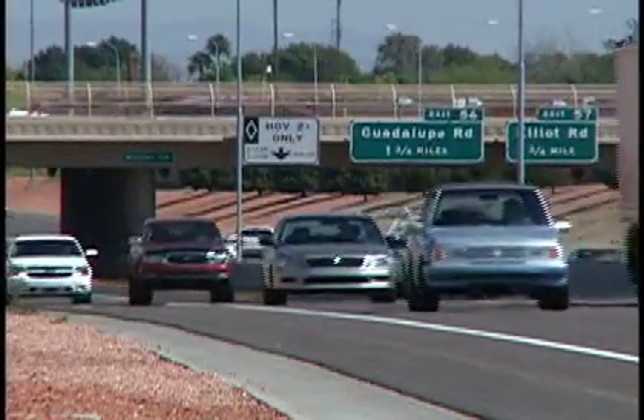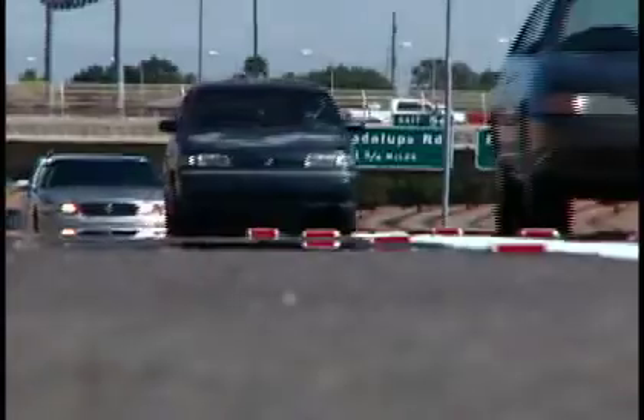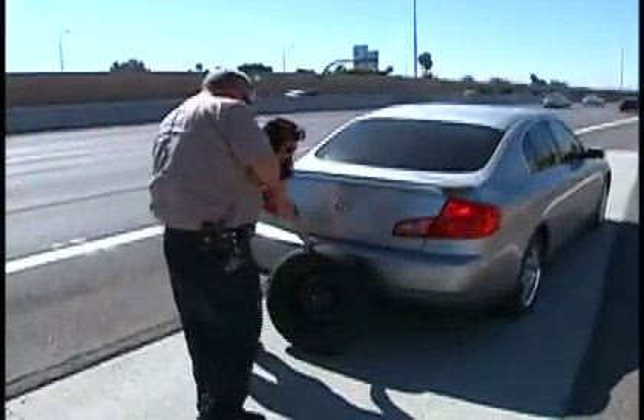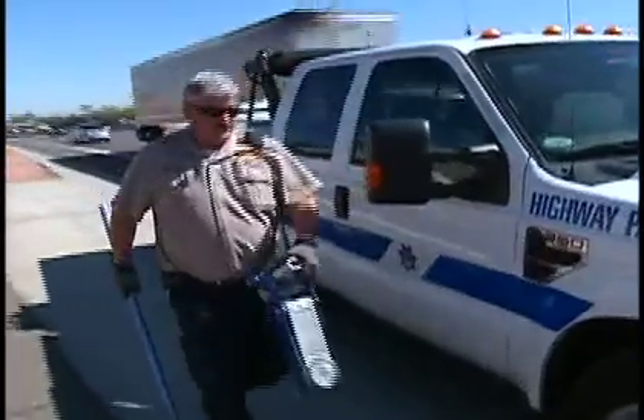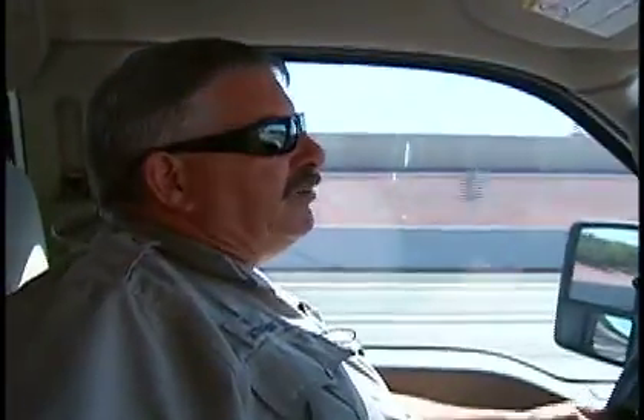Bill Hill patrols the freeways for the Department of Public Safety's Freeway Service Patrol, also part of the regional ITS program. We help all stranded motorists — whether they're out of gas or have flat tires — and get them back on the road. Today, Bill's job is twofold: clear the freeway of an unsafe incident and get traffic moving, and help a stranded motorist. The most gratifying part of the job is being able to help someone and know that they appreciate it.